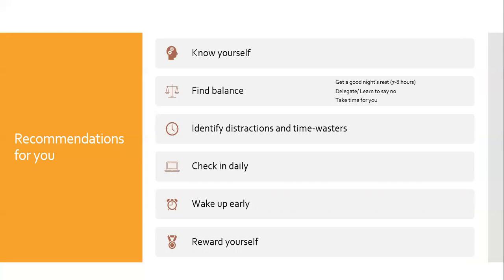It is important for you to find a balance, not only with your classes, but with everything. You shouldn't be spending all your time doing classwork. You need to think of yourself and give yourself breaks. You should also try and get seven to eight hours of sleep a night, so your brain has time to recharge for the next day. This also means delegating and saying no occasionally. Do not take on too much at once.